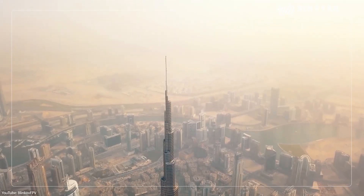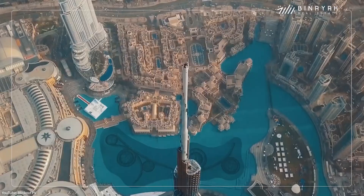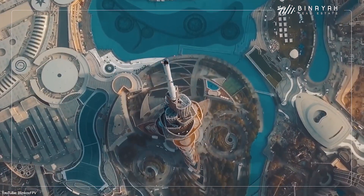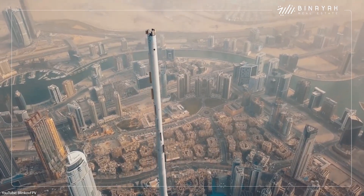Although the building's spire is one of its most defining features, it's actually somewhat controversial. Spires such as this one have been called vanity spires because they're not inhabited and are simply used to make a building as tall as possible. But it does have a practical use, as it houses the building's communication equipment.